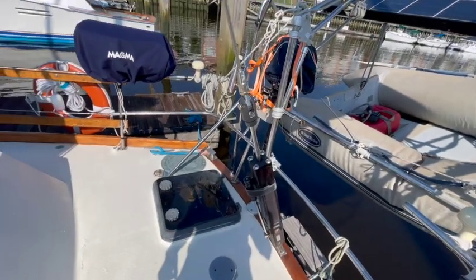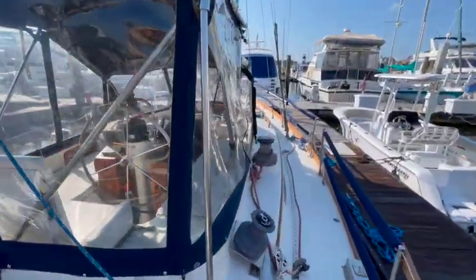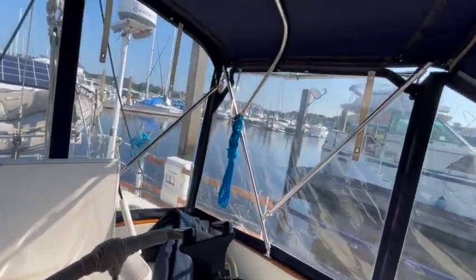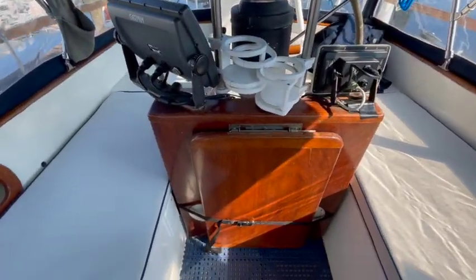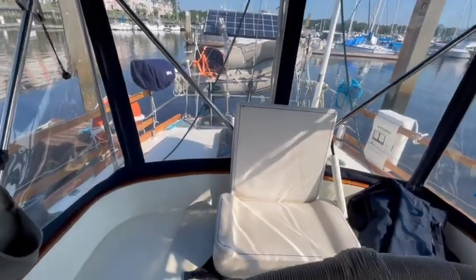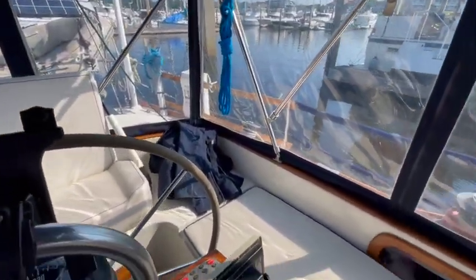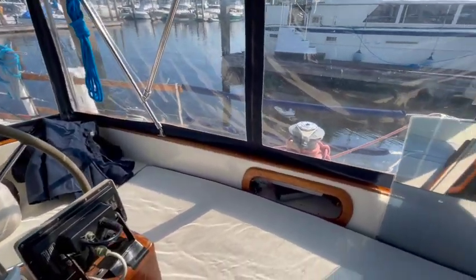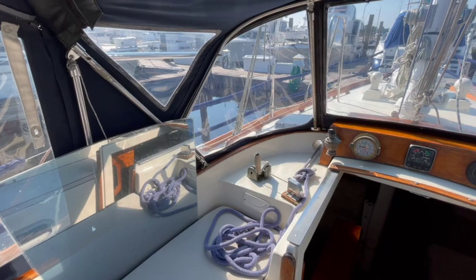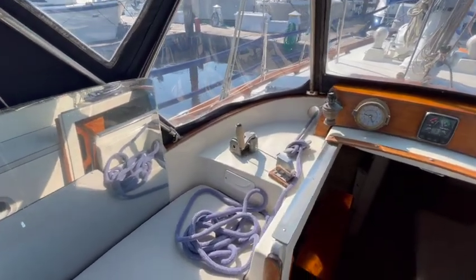She also has a hydraulic backstay. Let's go into the cockpit and take a look at how roomy she is. She does have a custom mahogany helm area with a table, nice seat, a Garmin autopilot, Vesper AIS. She is a centerboard boat — 4'6" of draft with the board up, 10 feet with the board down for offshore sailing.